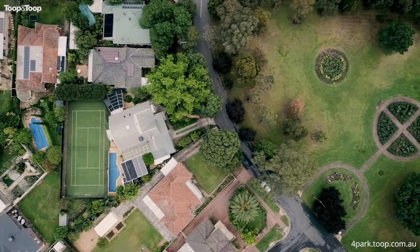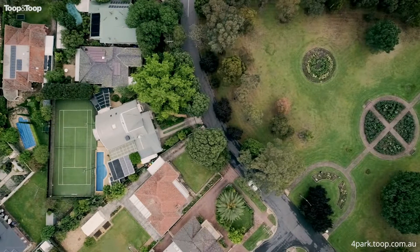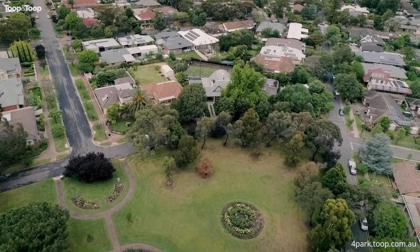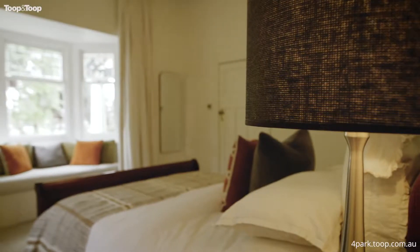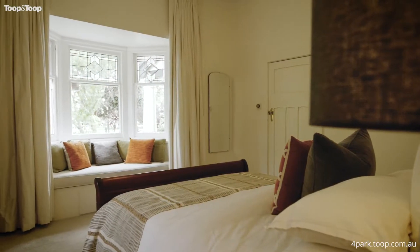Add the fact that this home is within the zones for Linden Park Primary and Glenunga International High, close to fabulous shopping and minutes from the city — we are so excited to present this home with so much more.